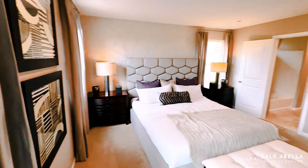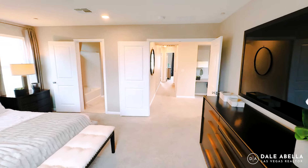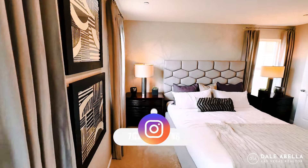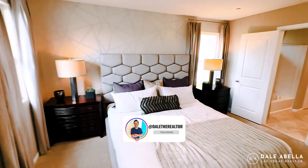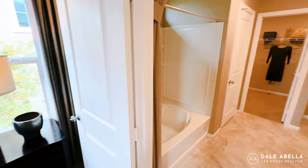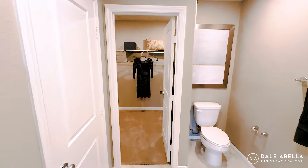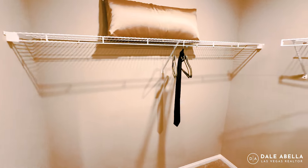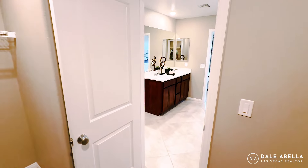If you are considering a new construction home and thinking about visiting a community for the very first time, do me a favor — give me a call or shoot me a text. I'd be honored to go with you on your first visit. Or if you're working with a realtor, make sure they go with you on your very first visit. If you go by yourself, they'll register you in the system and won't let you have representation down the road. The new build agents look after the builder's best interest, but we look after yours.